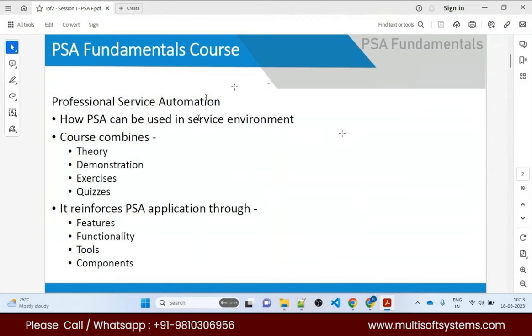PSA is basically for service-based companies with lots of projects and resources from different parts of the world. They have to manage utilization and billing. One important thing: the invoice is not generated in Financial Force PSA — it is generated by any third-party application you want to integrate.